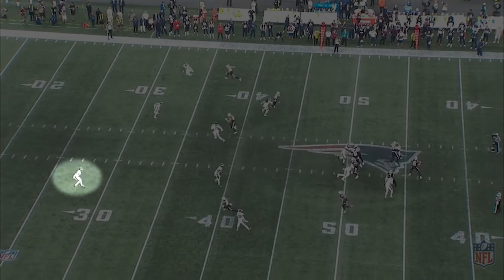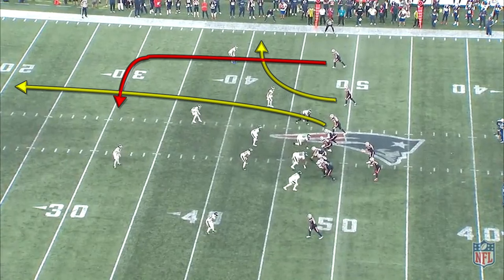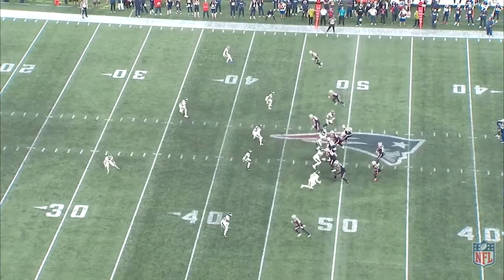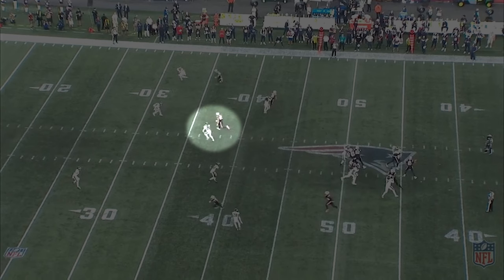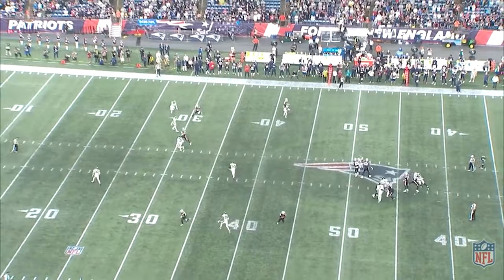To the strong side, a number of different things can happen that are advantageous to the defense. On this play, the Patriots are running a dagger concept, where they run a clear out with the tight end, send the number 2 to the flat, and run a dig with the number 1. In quarters, the safety typically man-matches the number 2 receiver if they run vertical. Here, since the number 2 runs a quick out route, this frees up the safety to freelance a bit — he can help leverage the number 3 receiver running deep, or stay in the passing window for the number 1 running the dig. He does both, and the throw is forced underneath to a receiver that is blanketed by Avante Maddox.